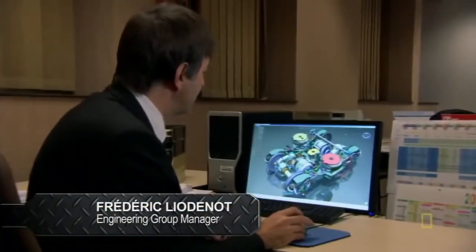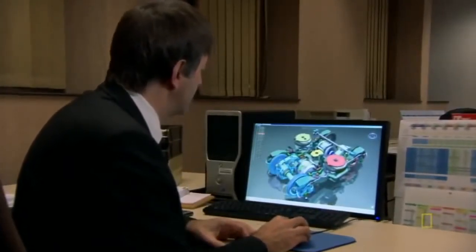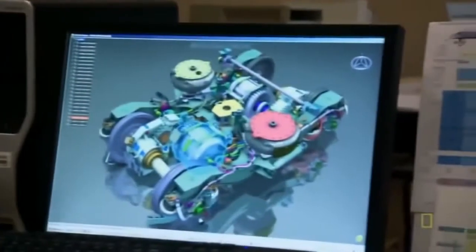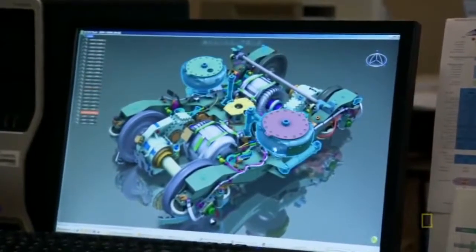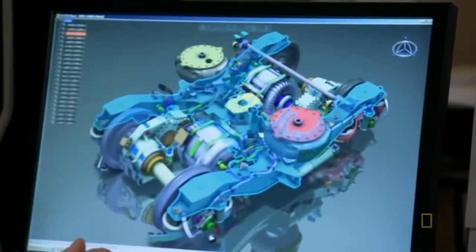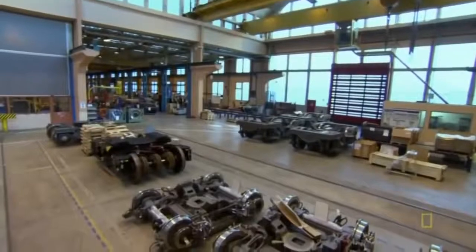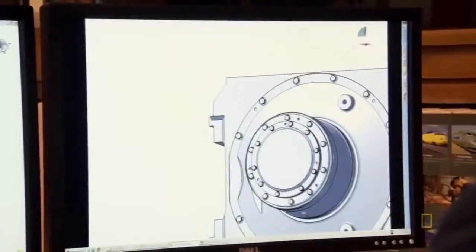This is a 3D model of the AGV power bogey. It's a bogey where you'll find axles, a reductor, a traction motor, suspensions, and a bogey chassis which brings all these together. But your average train engine couldn't possibly fit on a bogey, so they had to come up with a whole new motor.